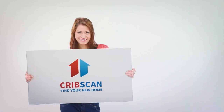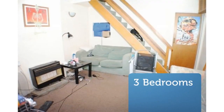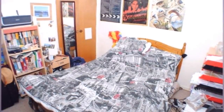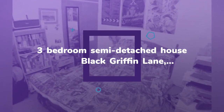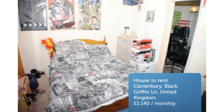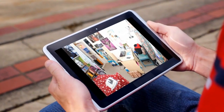Three-bedroom semi-detached house, Black Griffin Lane, CT1. Students, three-bedroom city location, close to high street, available July 2018. The Good Estate Agent is proud to offer to the market this student property close to the city center. The property benefits from three large bedrooms, a study, as well as a modern kitchen and bathroom. Letting information added on the 30th of January 2019.